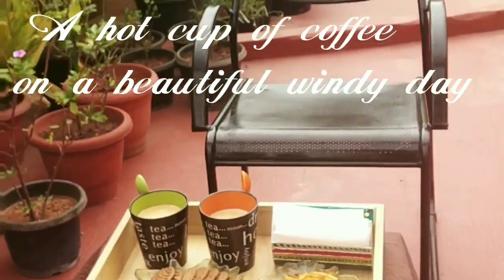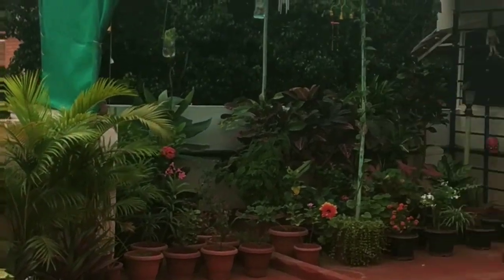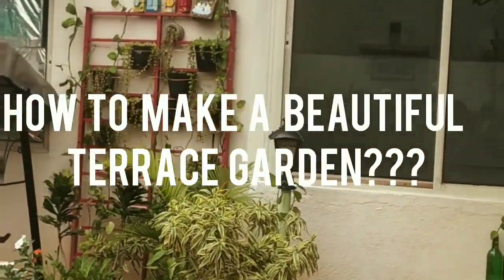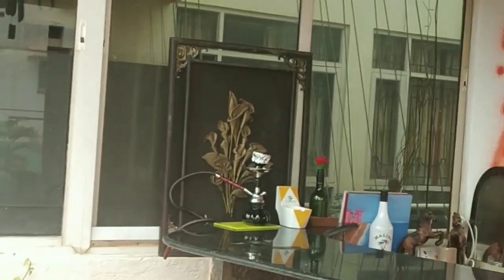Over a cup of hot coffee on a beautiful windy morning, we shared some ideas on how to make a beautiful garden. As you can see, we are in a very beautiful terrace garden, and this garden belongs to Neha.